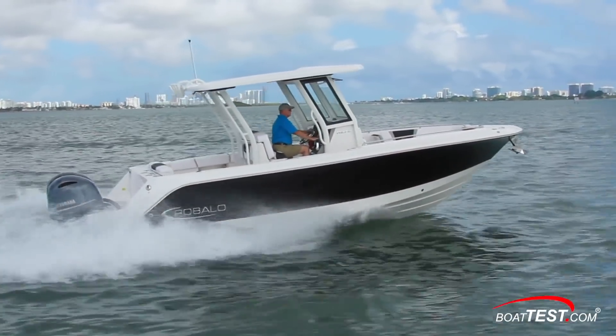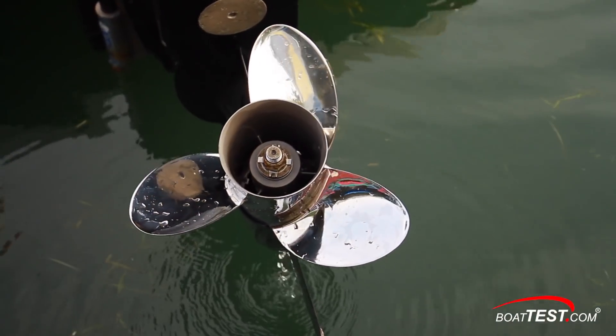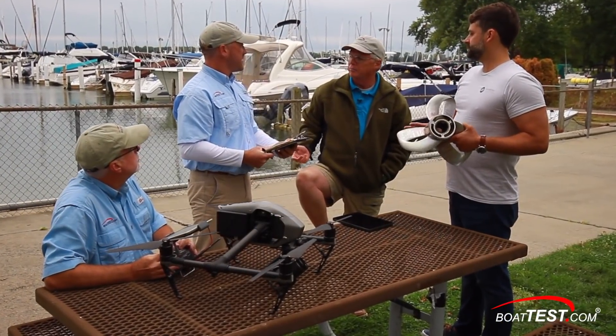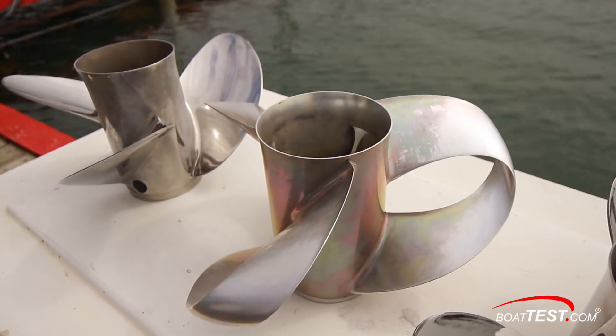The question begs: will this new design concept work on small recreational power boats, and how will it match up with some of the most efficient conventional props on the market? To find out, Boat Test sent a four-member team to Detroit, Michigan and spent seven days testing the innovative new design along with two other conventional props to compare their performance.